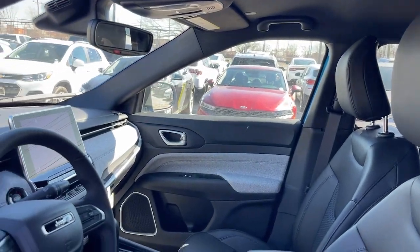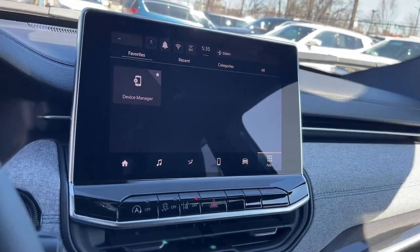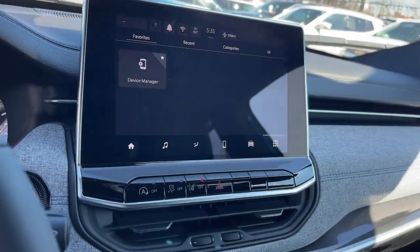These are just some of the great options this vehicle comes with: keyless entry, heated mirrors, backup camera, satellite radio, fog lamps.